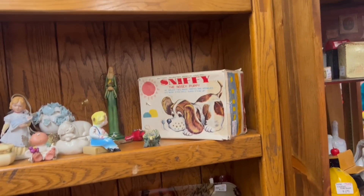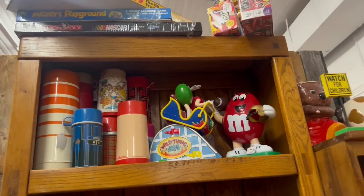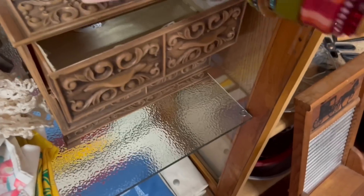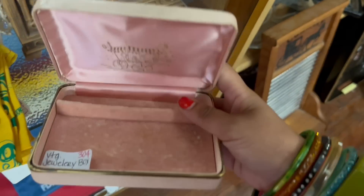It looks like a lot of newer stuff. Stiffy — it's so fun. Love the thermoses. Perfumes. Bells. Crazy jacket. What's this little jewelry box? $8. That's cute. It's got a little bit of wear — not bad.